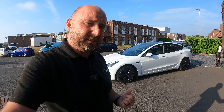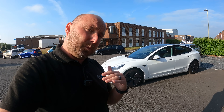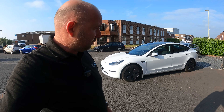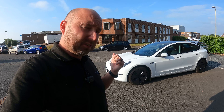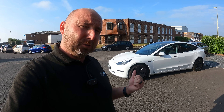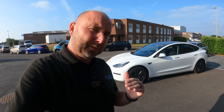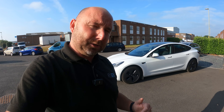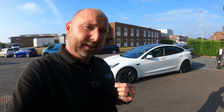The Tesla Model 3 Long Range has been with us in the UK since 2019 and it's always had a 75 kWh battery. In mainland Europe they received the 82 kWh battery, but we never had that for the long range, only for the performance. However, now we've got the 79 kWh battery, which I think is the same battery as you get in the Model Y.